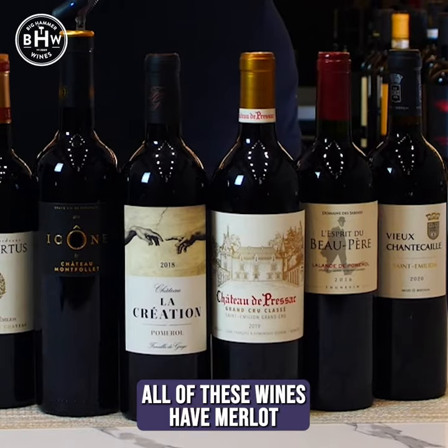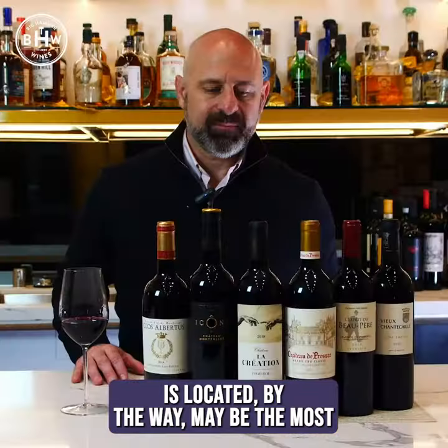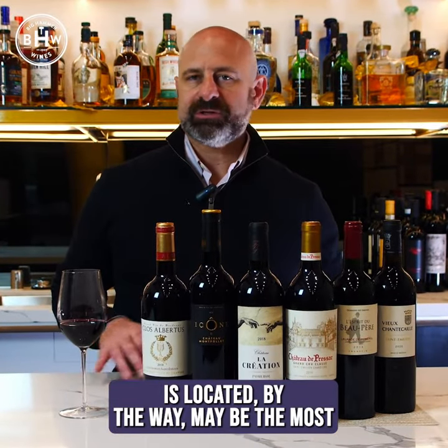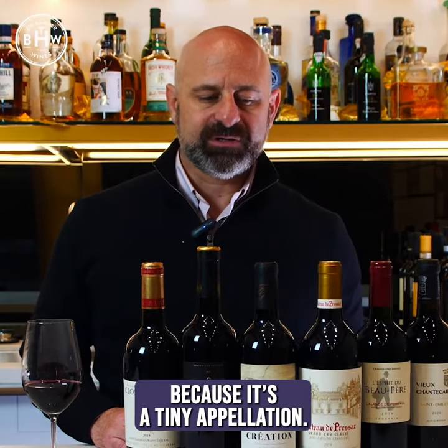All of these wines have Merlot and Cab Franc. Pomerol, where Petrus is located by the way, may be the highest expression, in no small part because it's a tiny appellation.